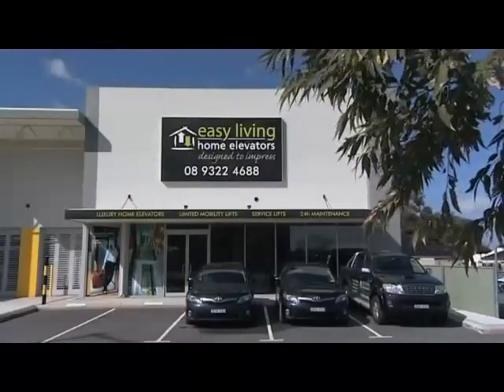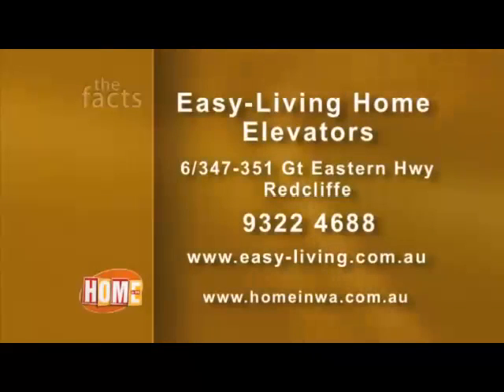View a sample of the Easy Living Home Elevators range at their new Redcliffe premises on Great Eastern Highway, or follow the link from the Home in WA website to find out more.